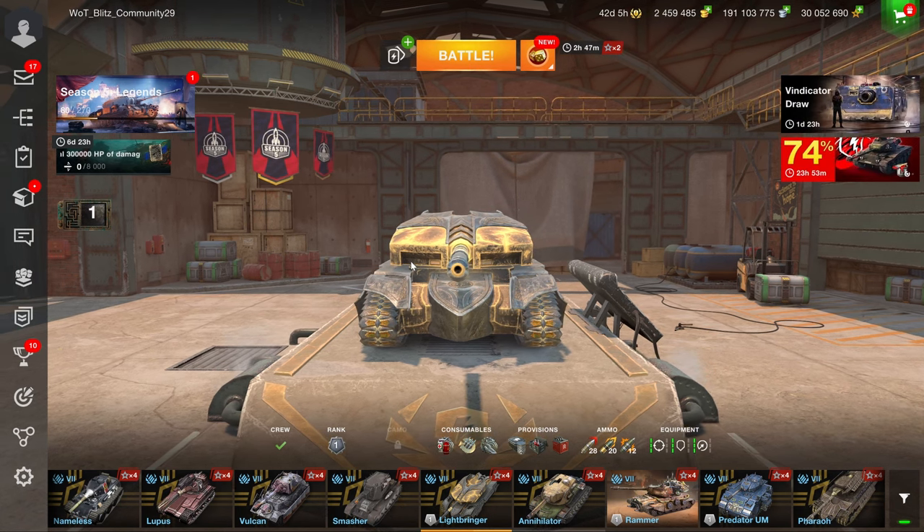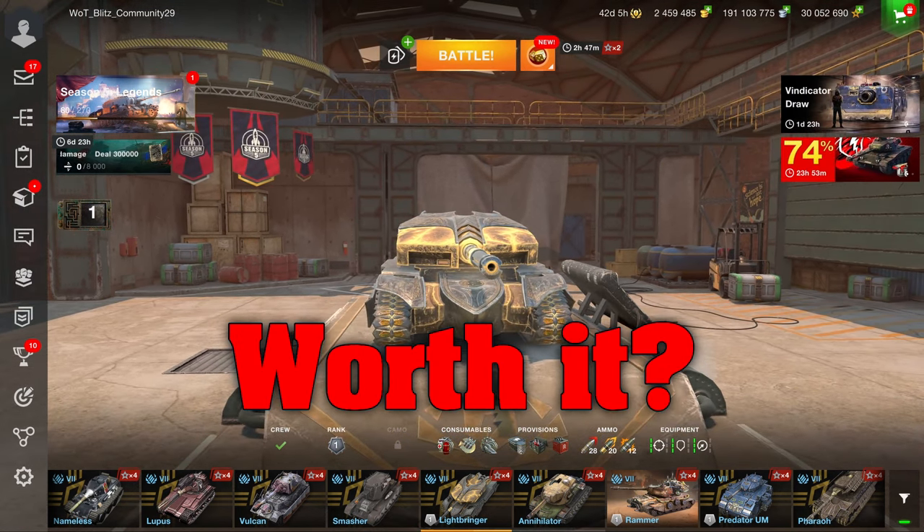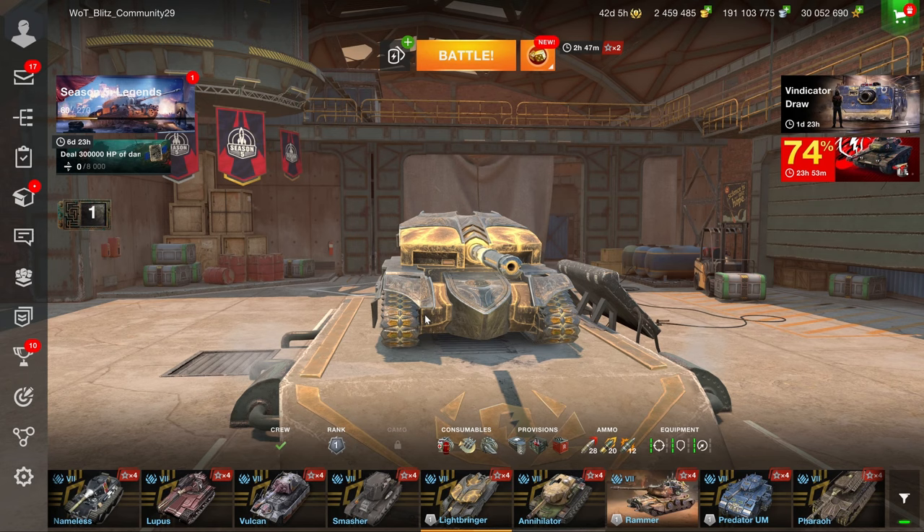Is the Lightbringer actually worth it? That's what we're going to have a look at today — the new Tier 7 Halloween tank.